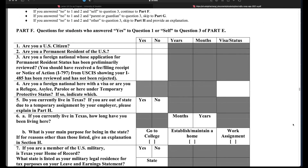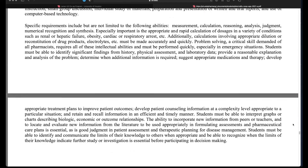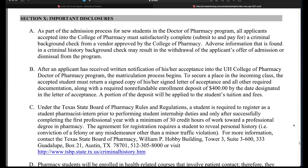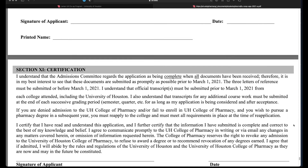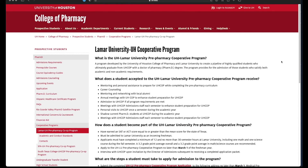Pages nine through thirteen are the residency questionnaire needed for tuition purposes — just fill it out to the best of your ability. Pages fourteen through sixteen detail the technical standards which all UHCOP PharmD students must be willing and able to successfully perform. Pages seventeen and eighteen articulate important disclosures for students once they begin the PharmD program. Finally, page nineteen is the certification page acknowledging that everything you have completed within your application packet is accurate. Once you have completed the nineteen-page application, we strongly encourage you to keep a copy for yourself.